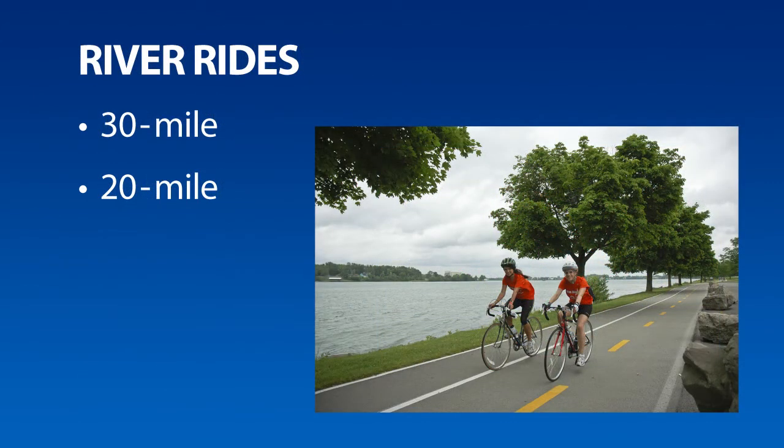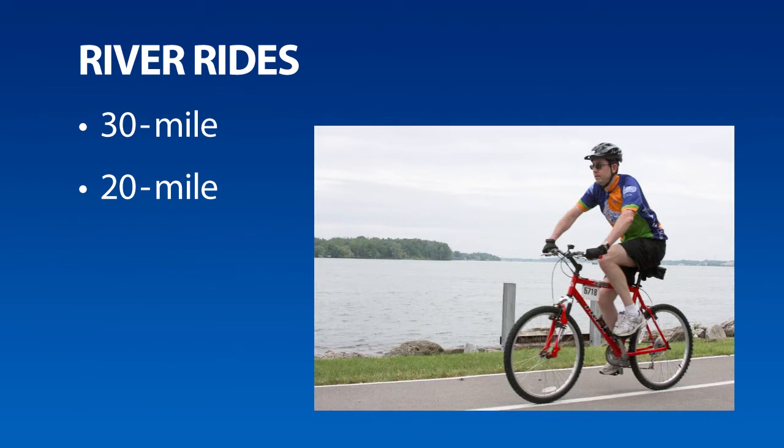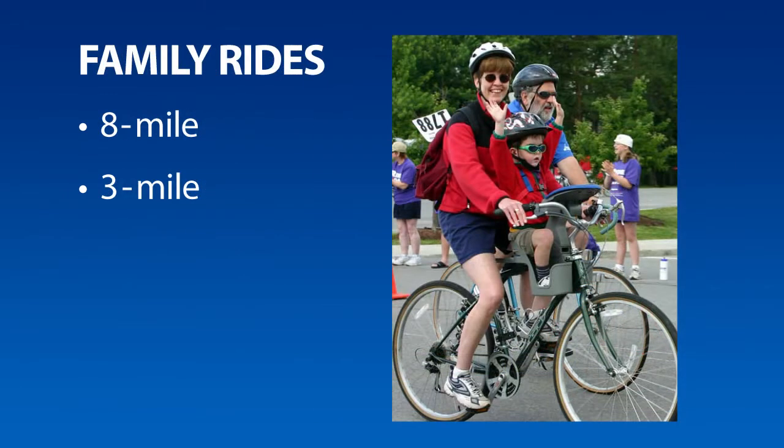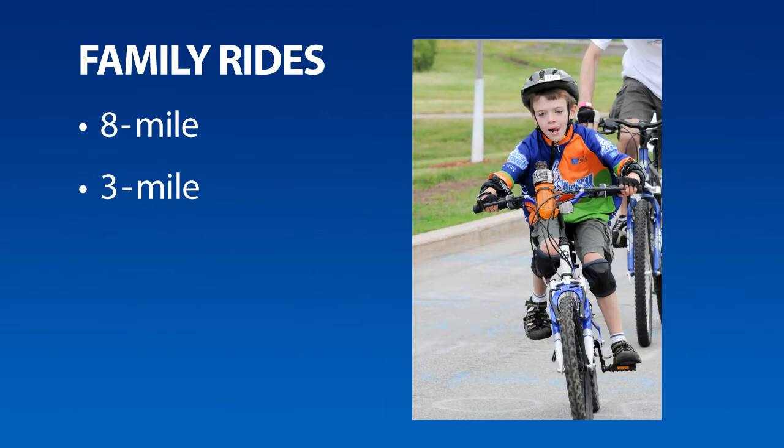The two river rides — one 20 miles and the other 30 miles — follow both bike paths and roads along Ellicott Creek and the Niagara River. The views are great and the riding is easy. And then there are the two family rides, which are perfect if you're riding with kids or looking for something easier. The eight-mile ride is half bike path and half road, and the three-mile ride is bike path the whole way.